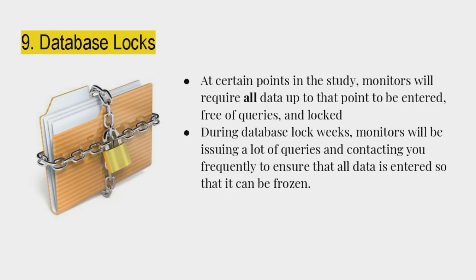Database lock: at certain points in the study, monitors require all data up to that point to be entered free of queries and locked. During database lock weeks, expect tons of emails from the EDC vendor and the monitor telling you to answer queries. You're going to be swamped with phone calls. Expect to be working on the EDC much more frequently than a normal week. Sometimes EDC vendors generate queries for seemingly trivial things that aren't actually incorrect — just be used to that.